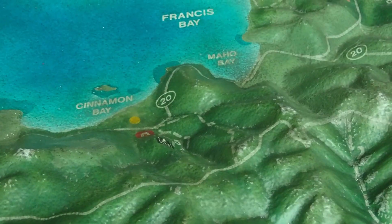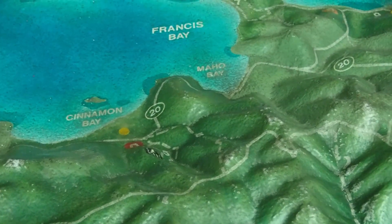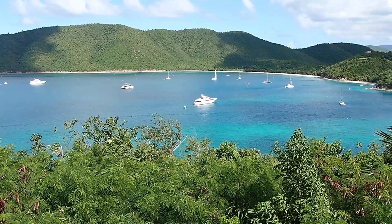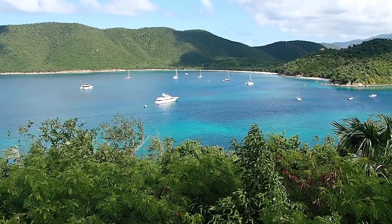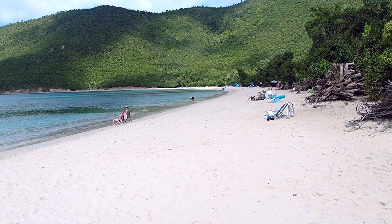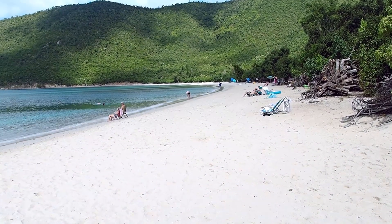Our next stop is Francis Bay, just over a hill or two or three or maybe even four. Another spectacular body of water with a beautiful white beach. But parking's a problem, so if you're going to go there, get there nice and early.